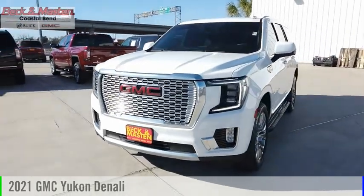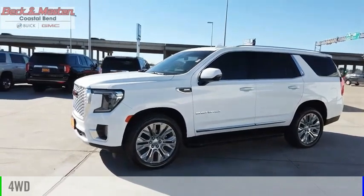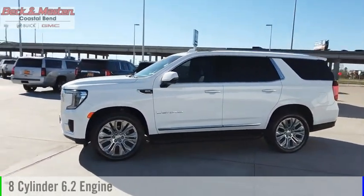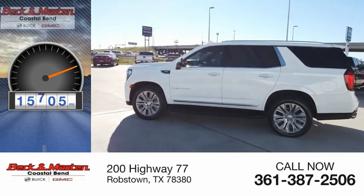Come test drive the 2021 Yukon. This vehicle is powered by a four-wheel drive, eight-cylinder, 6.2-liter engine. This vehicle has less than 20,000 miles.